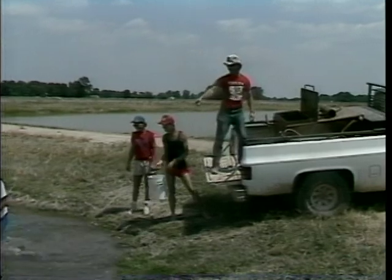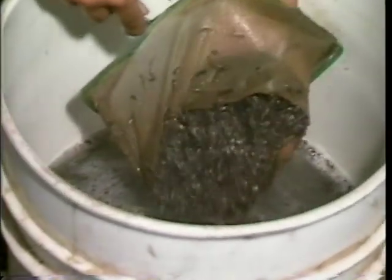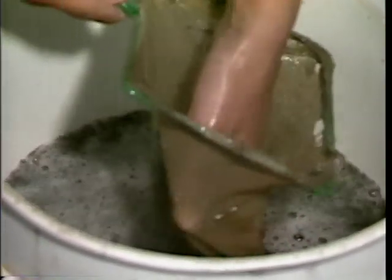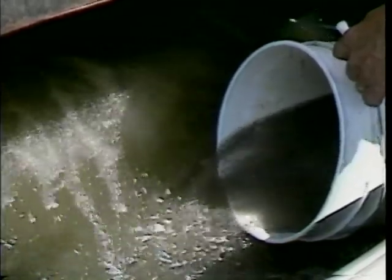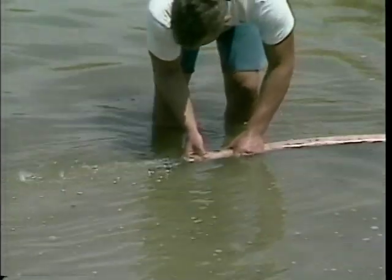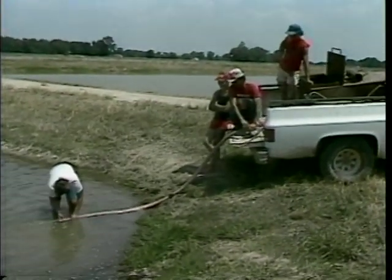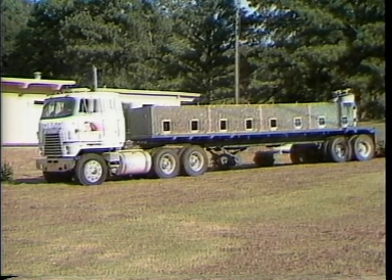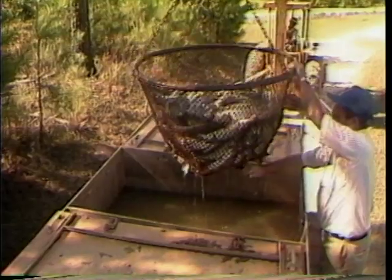Fry are best moved from indoor facilities to an outdoor pond in small transport tanks. Gently transfer the fry into a bucket, then pour them into the transport tank containing a mixture of hatchery water and pond water. Avoid direct handling of the fry by unloading them at the pond site with a flexible hose attached to the drain of the transport tank. Transport tanks vary widely in design, construction, material, and size, so determine what best fits your needs before investing.